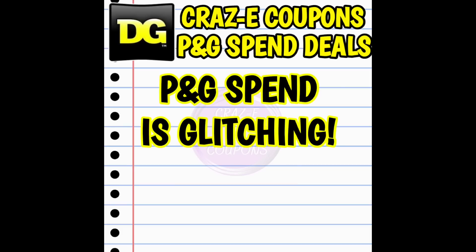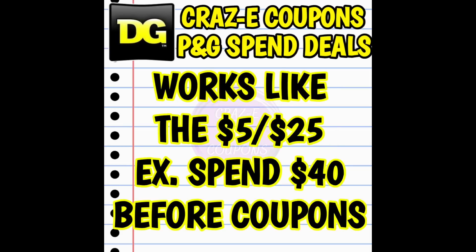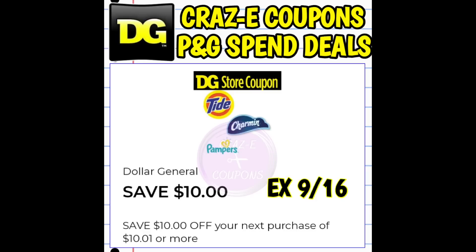However, this time around it is in fact glitching and working in our favor. We're going to treat this like our fall-off-$25 scenarios: build your transaction up to your spend amount — whether that's spend $10, $20, $30, or $40 — then subtract all your coupons and pay a somewhat low out of pocket. Some of these deals are really good, especially with the lower spend coupons, but even the spend $40 has some really good deals. You are still going to get back your dollar amount coupon, which will show back up on your account as a digital coupon already clipped.